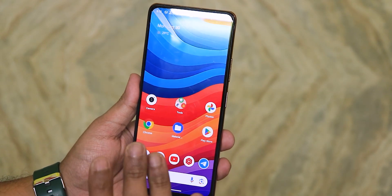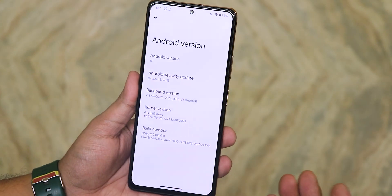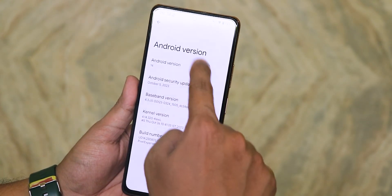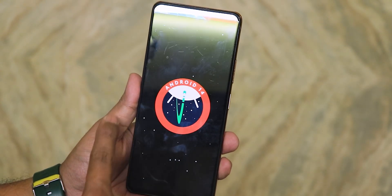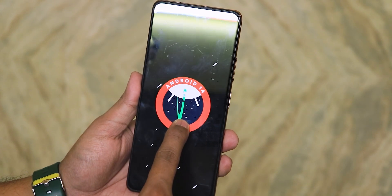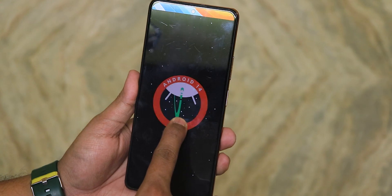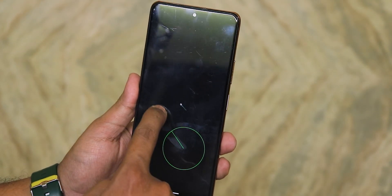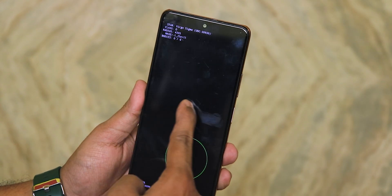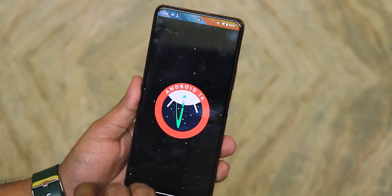MIUI camera mostly works except for the front camera videos. In my opinion this is one of the best features of this ROM — you get MIUI camera right out of the box on Android 14. The Android version section shows Android 14, and if you keep tapping you get the Android 14 easter egg. Tap and hold and everything speeds up, shakes a bit, and you get the spaceship animation.